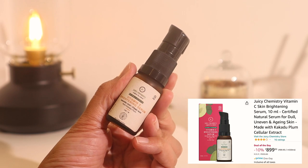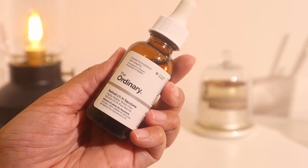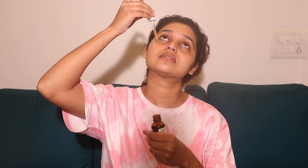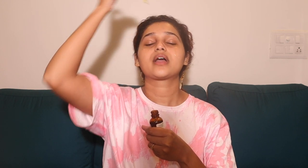Next I'm going to apply an active ingredient. I have two that I switch between: the first one is Juicy Chemistry Vitamin C Brightening Serum, and the second is The Ordinary Retinol 1% in Squalane. I do not use both ingredients on the same day - I like to switch it up. One day if I use Vitamin C, the next day I'll use retinol. I will not mix multiple active ingredients in one routine. A lot of people, even me, used to make this mistake of using too many active ingredients each routine - your skin doesn't need so many things. Listen to your skin and give it what it wants.